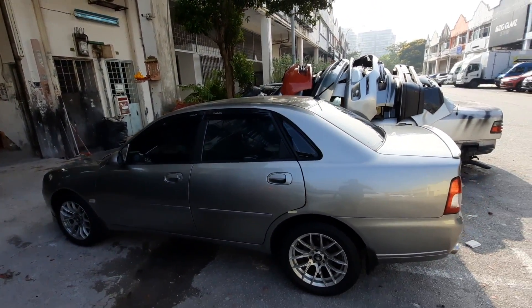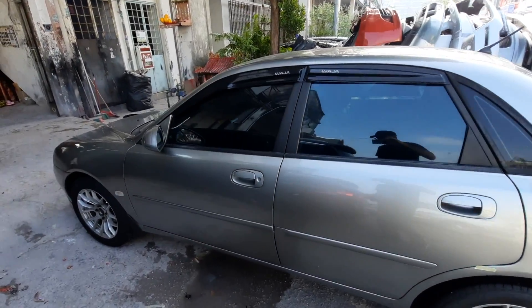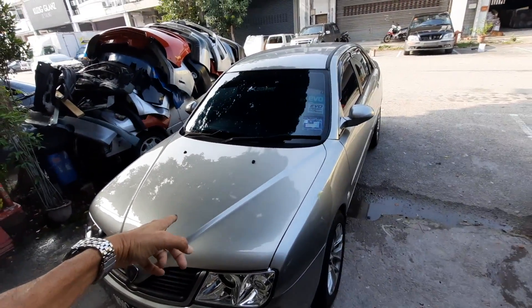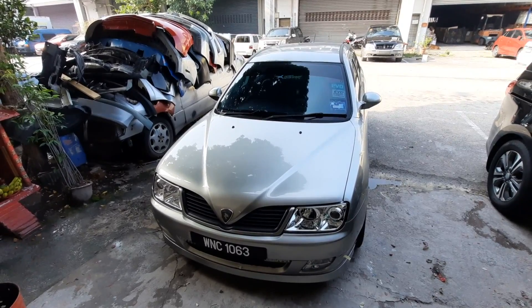Constant battle keeping this car going, but it has not let me down. It's a wonderful, wonderful car. Thank you Proton, thank you Mitsubishi — more thank you Mitsubishi, because of that engine under the bonnet. The Mitsubishi powertrain has been really, really good on this car.